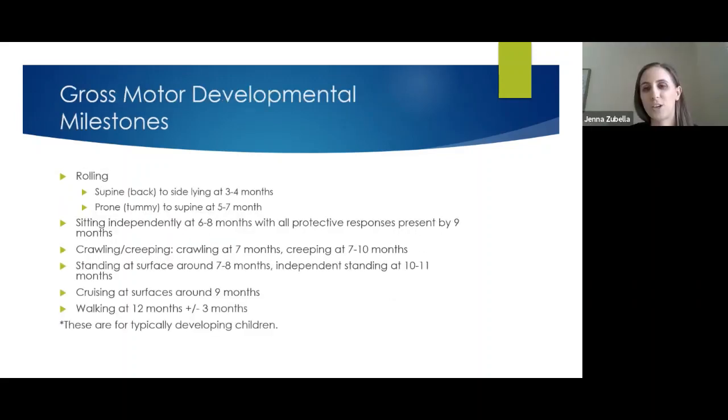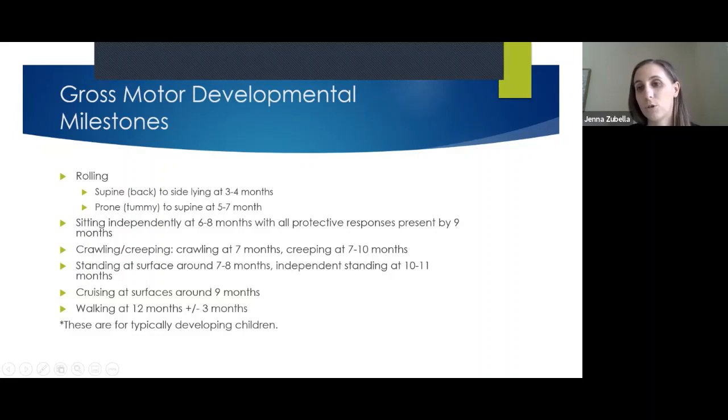We're going to start with some background information and then get into the fun stuff. The CDC has a really good handout on typical development that you can check off as your child grows. You can find it on the CDC website — it's like a little book with sections for social-emotional, fine motor, gross motor, and speech development.